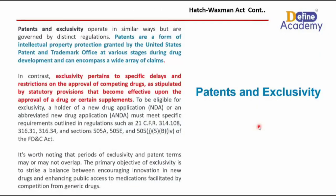Now, where do the terms patent and exclusivity come from? The patent and exclusivity operate in a similar way but are governed by distinct regulations.